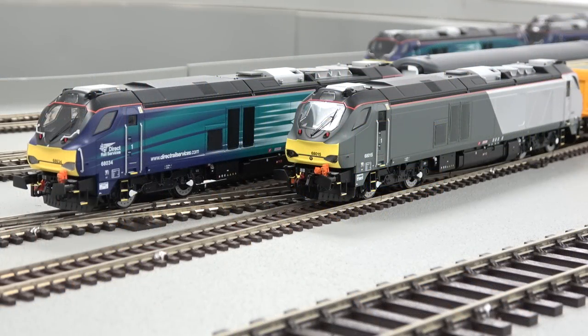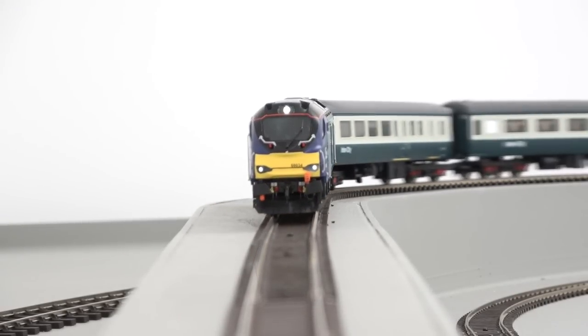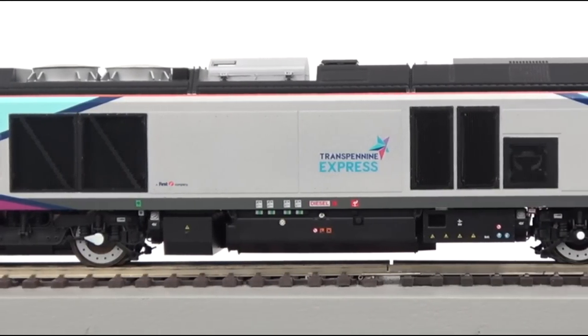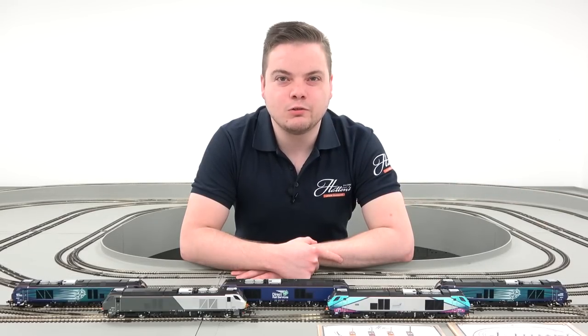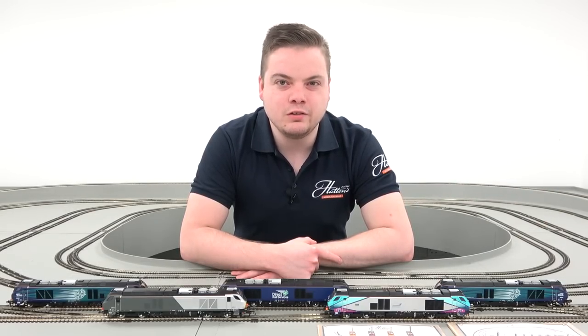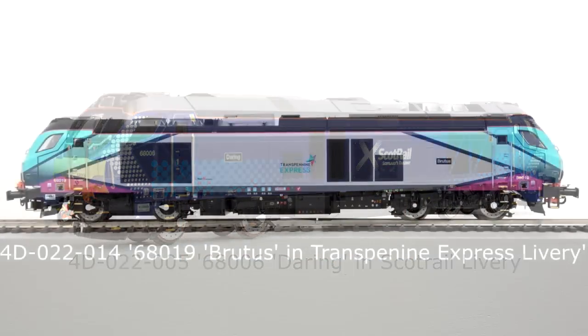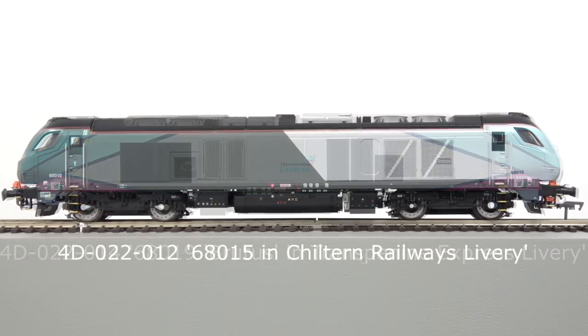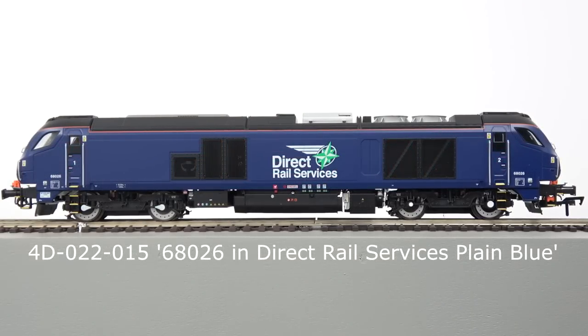The Class 68 has already proven itself a firm fan favourite with enthusiasts, gaining the nickname 'Cats' due to their Caterpillar engines, and the model from Dapol lives up to the real locomotive's high specification. Dapol's model was originally released in 2017 with 16 versions made available since, in 5 liveries including ScotRail, TransPennine Express, Chiltern Railways and both Direct Rail Services liveries carried by the Class so far.